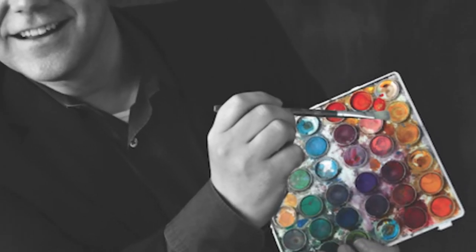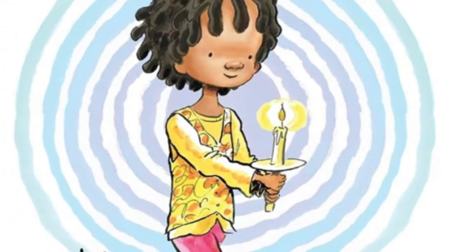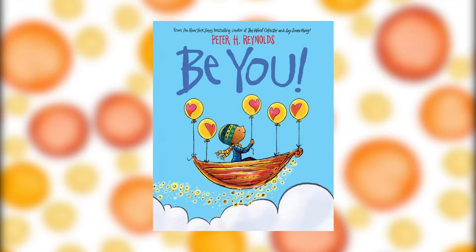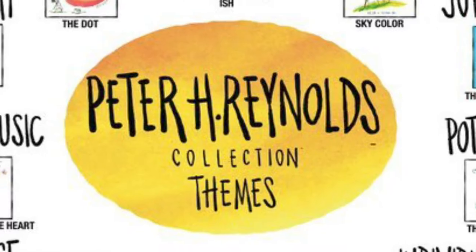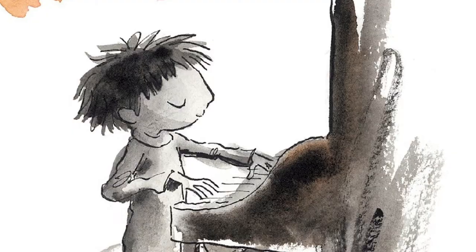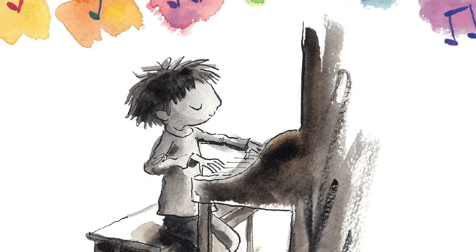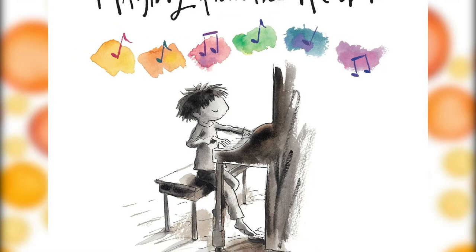Reynolds is known for creating vibrant watercolor paintings, which he pairs with his hand-drawn images. He has created colorful and impactful illustrations for many recent books of inspiration, including Be You, Say Something, Peace Train, and Word Collector. His picture books explore important themes such as confidence, individuality, and empathy. They inspire readers of any age to reach their full potential, whether it be in reading, writing, music, art, or other self-expression.